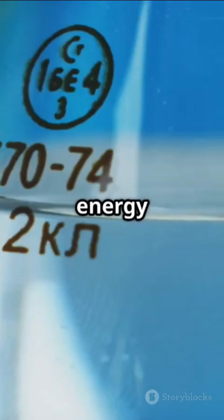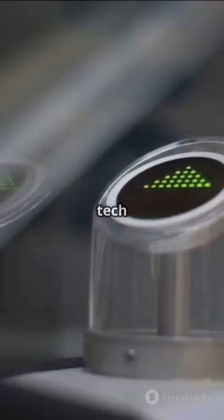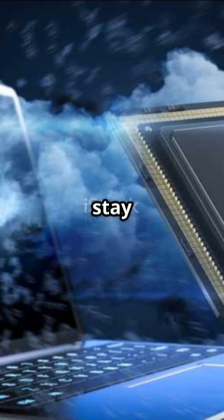From medical breakthroughs to greener energy solutions, quantum dots are transforming our world in ways we could only dream of. So next time you think tech can't get any cooler, remember — it's all about the dots. Stay curious. Stay tech savvy.